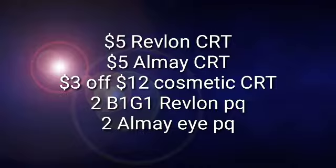So we're going to use the $5 off of Revlon CRT, the $5 off of Almay CRT. I have a $3 off of 12 Cosmetics CRT, two of the BOGO Revlon paper coupons, and two of the Almay eye product paper coupons.